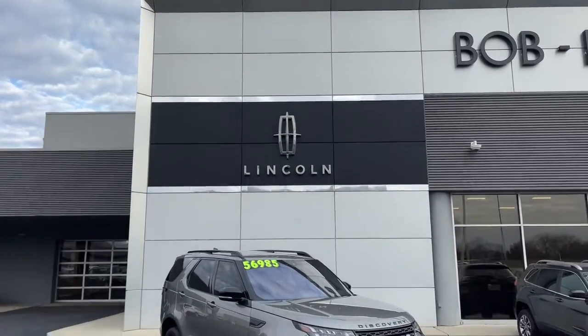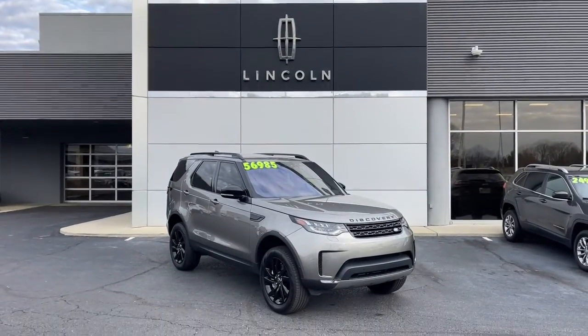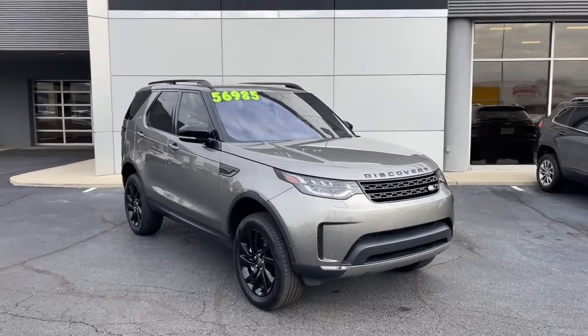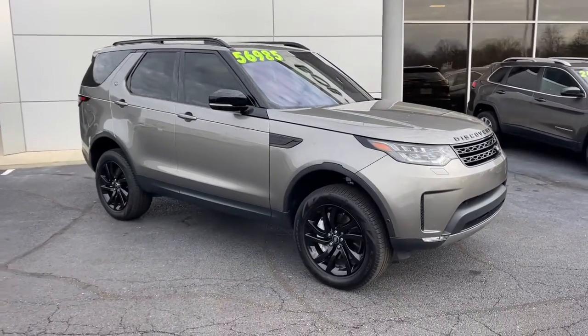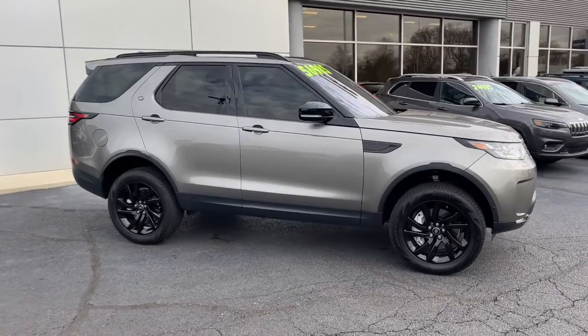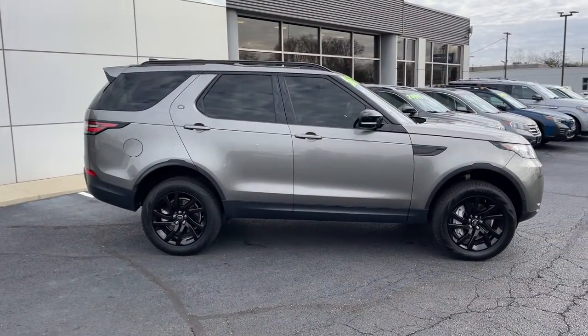Get into a car with value. 2020 Land Rover Discovery. This vehicle is an outstanding buy with fewer than 35,000 miles on the odometer. This exceptional Discovery delivers an elegant blend of capability, style, and comfort.